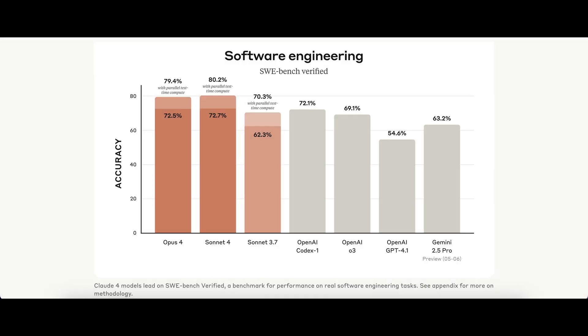Now let's look at the benchmarks. One thing to mention up front: while benchmarks are useful for comparison, they don't always translate directly into real-world performance, so take these numbers with a grain of salt. Anthropic clearly knows that their models are heavily used for coding and software engineering, and it shows. Both Opus 4 and Sonnet 4 show a 10% increase in accuracy over Sonnet 3.7.